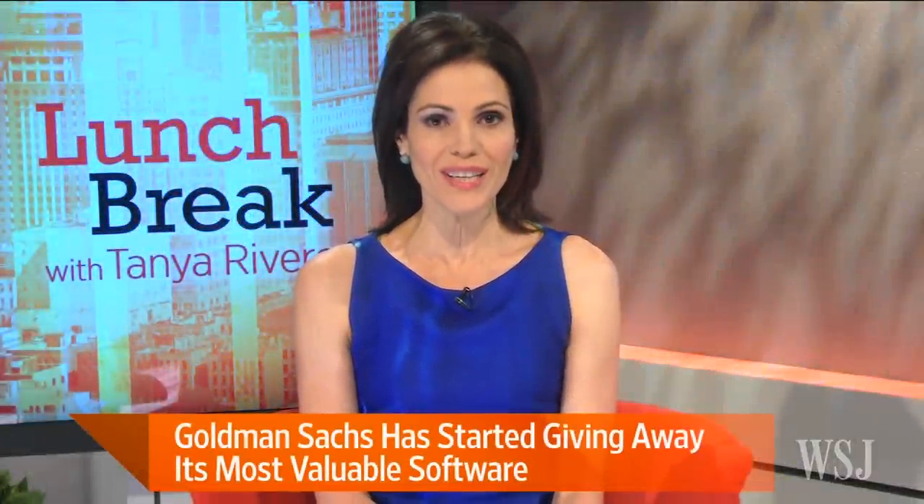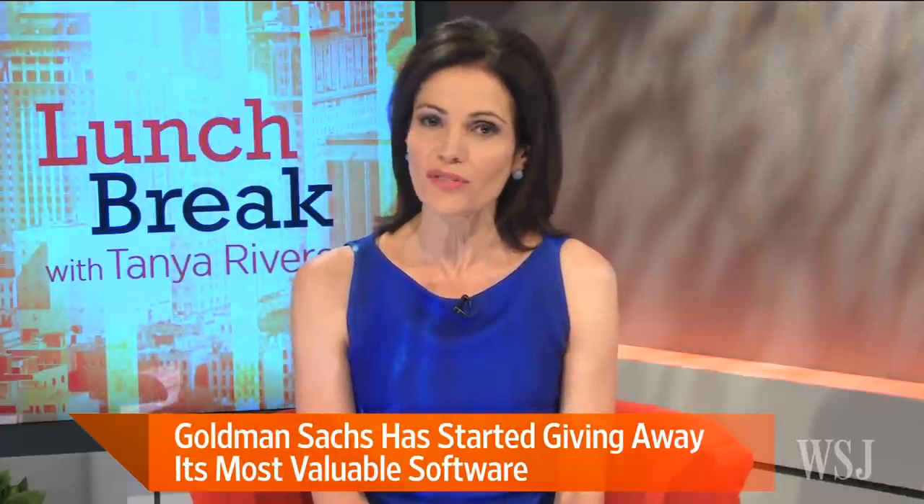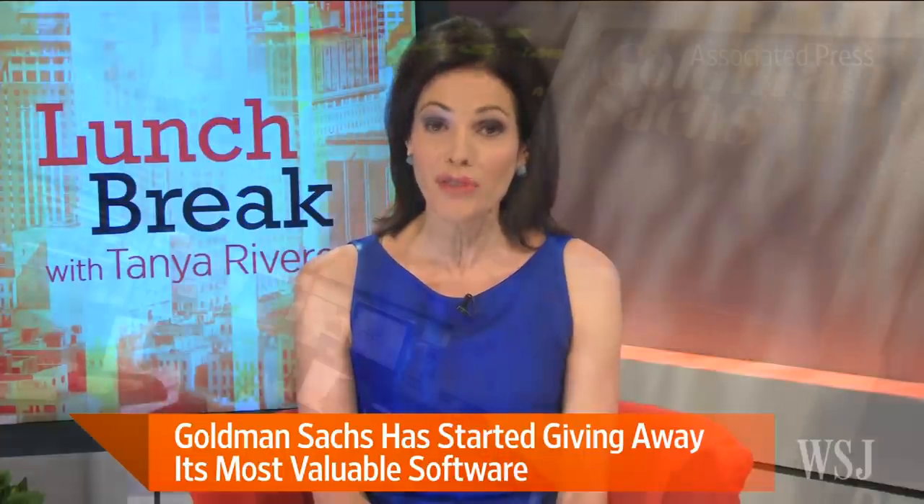Perhaps there is no better sign of the changes engulfing Wall Street than this: Goldman Sachs is giving away its most valued software — the software that has made it a trading powerhouse — for free.